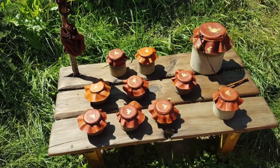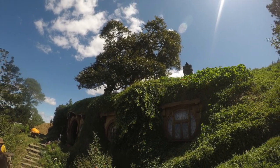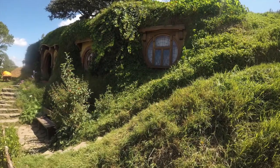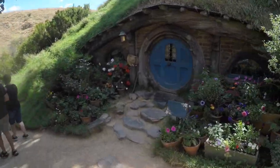Fun fact: the tree above Bag End is actually completely fake. The leaves are made of silk and were imported specially, and Peter Jackson got somebody to paint each one individually by hand.